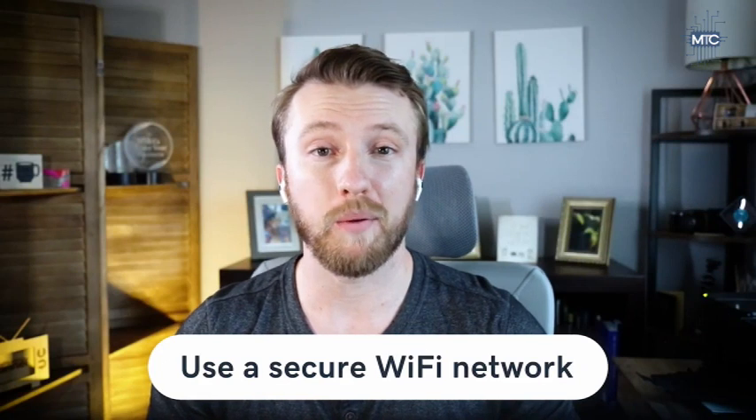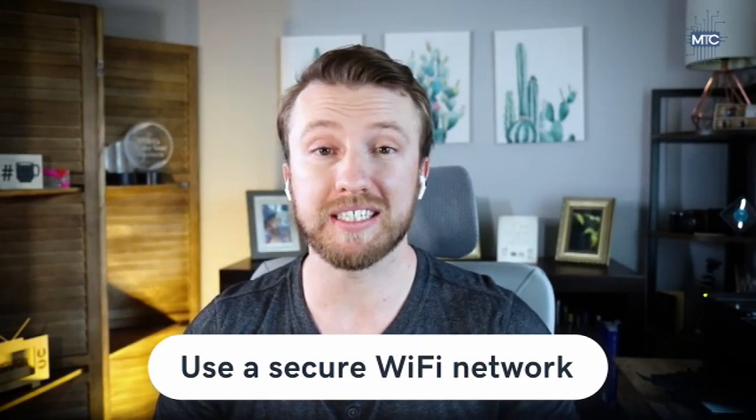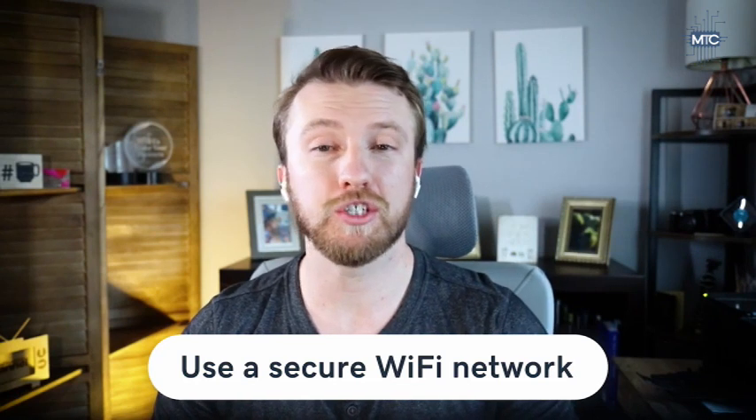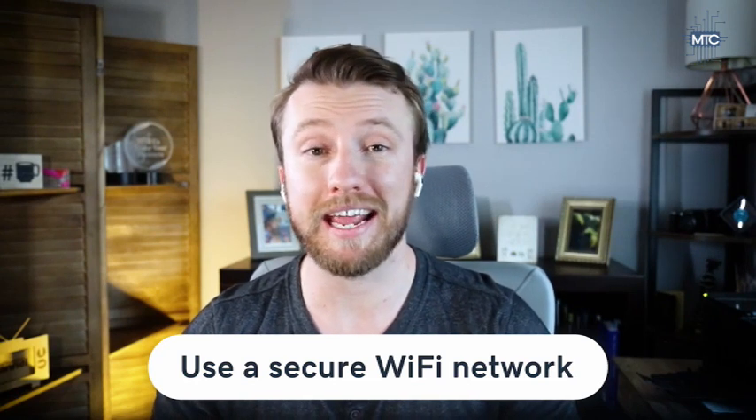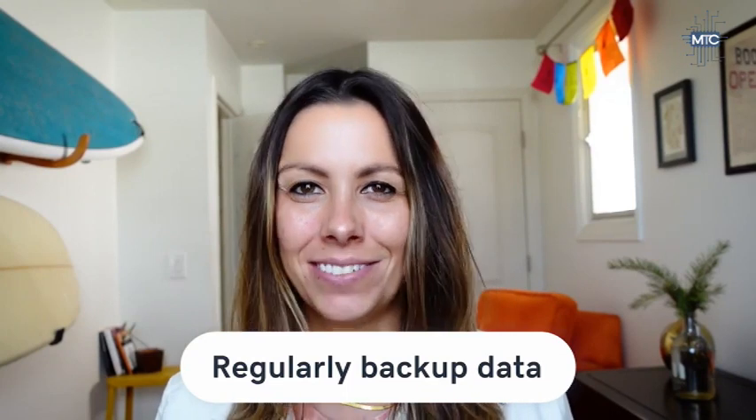You'll also want to make sure you use a secure Wi-Fi network. Most small businesses have a Wi-Fi network in place for employees and staff, and this network should be secure, encrypted, and hidden. Employees working from home or remotely should utilize a virtual private network, or VPN, to protect business data and other confidential information.